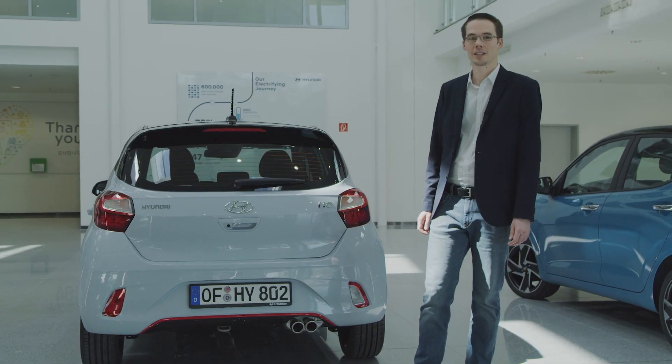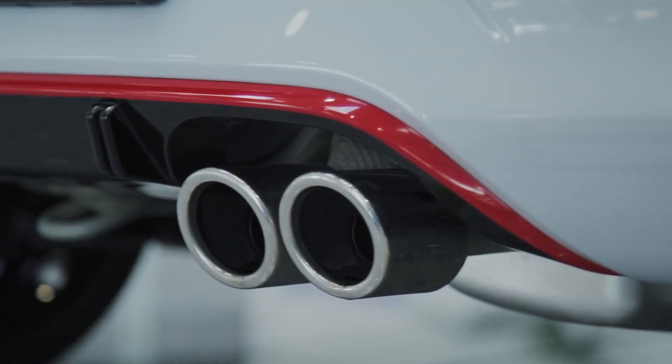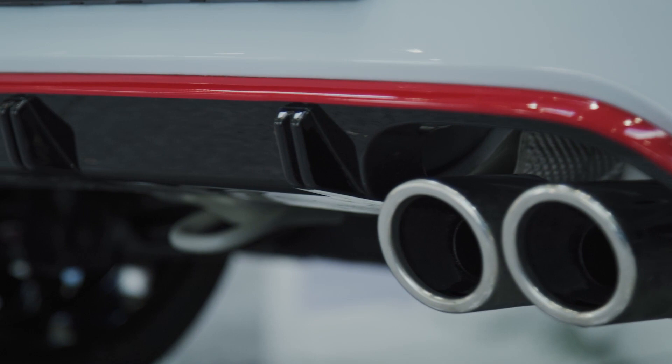At the rear, the i10 N-Line comes with dual chrome exhaust tips and a black diffuser with a red accent line above, completing the sporty package.